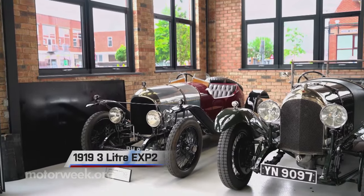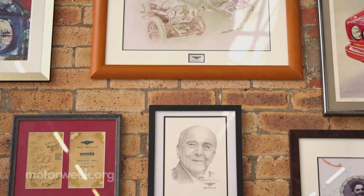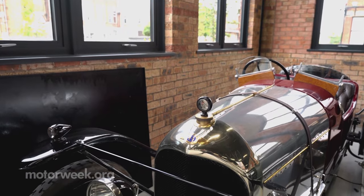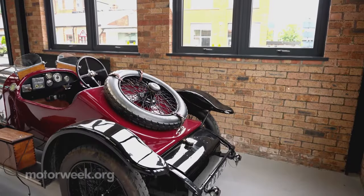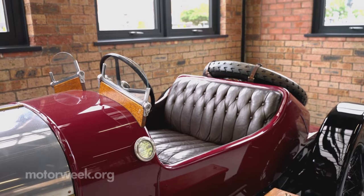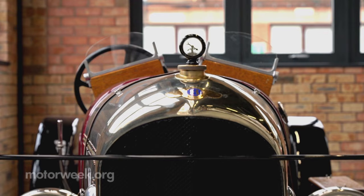Starting with the oldest Bentley on the planet, built in 1919 by Bentley's founder, W.O. Bentley. What he wanted to combine was a car that was suitably quick, had performance, could be driven a long way without tiring you out, and was comfortable. And that's true of every single car that's been made by this company ever since.